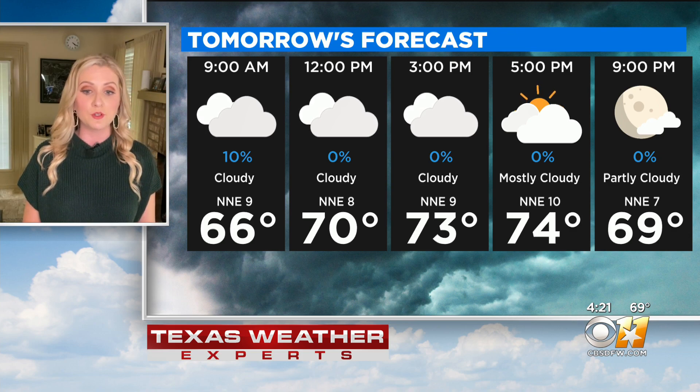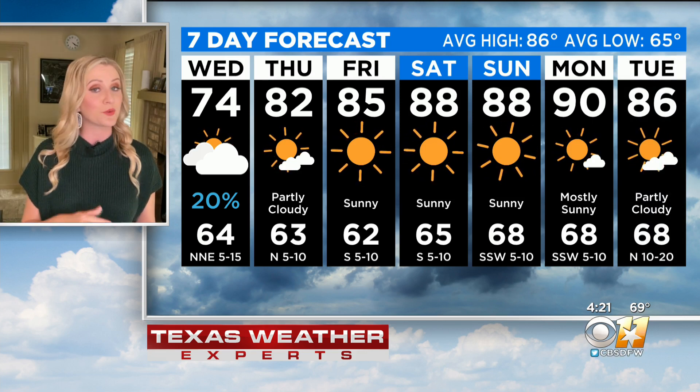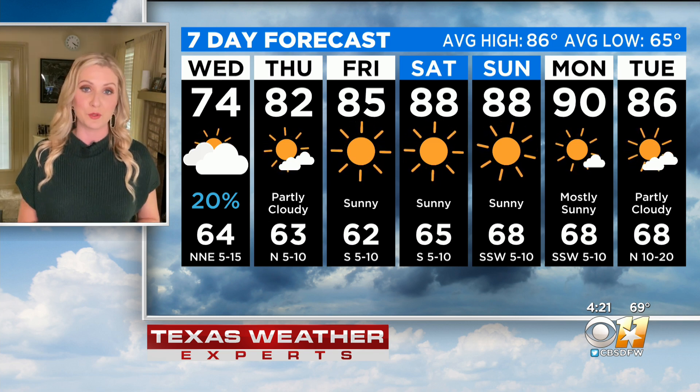Tomorrow is still cooler with high temperatures expected to top out in the mid-70s, but those rain chances gradually come to an end and the sunshine is back on Thursday. Look at these temperatures — Friday up to 85, 88 for the weekend, and even 90 for Monday of next week before a cold front sweeps through.